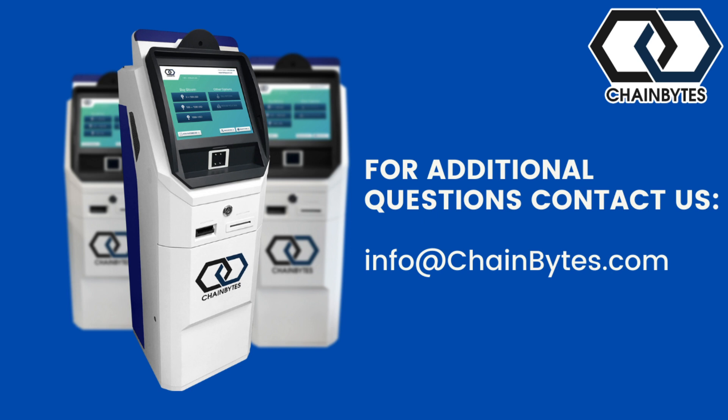We're here to explain the process — the five steps to how to run a successful BTM business, how to get set up, how to get started. Any questions, feel free to submit them through the chat and we'll address them towards the end.